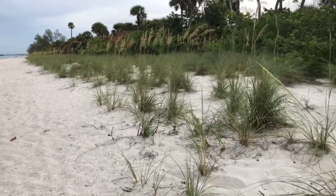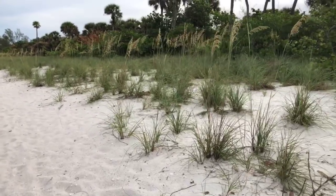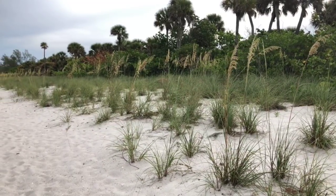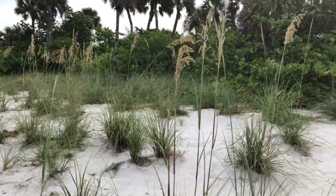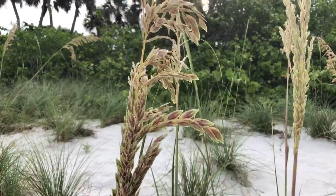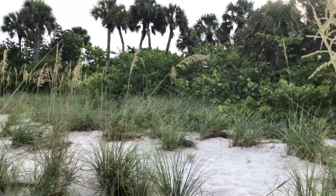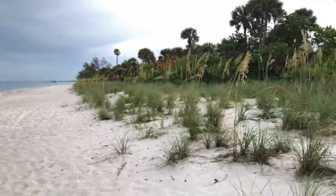You can see our sea oats down here are making a wonderful comeback finally, after Hurricane Irma. These were all buried in the sand — every single one of them. There were no sea oats here last September. Look at them now — beautiful! All starting to bloom. Gorgeous. Let's get back down by the water.